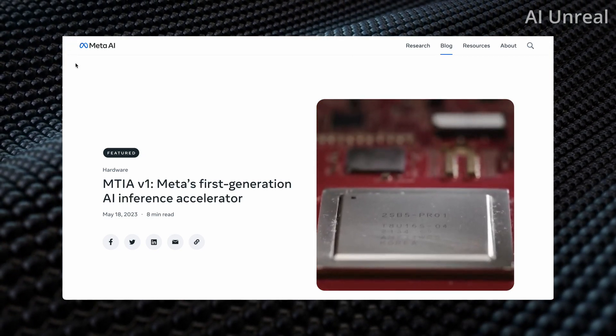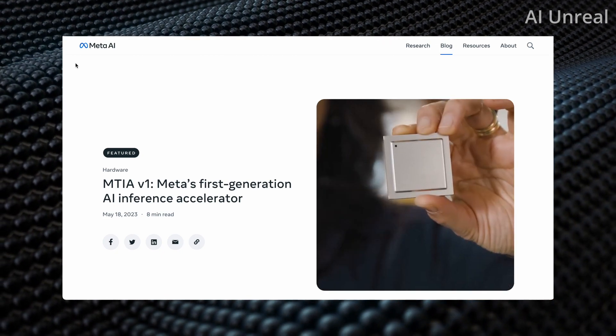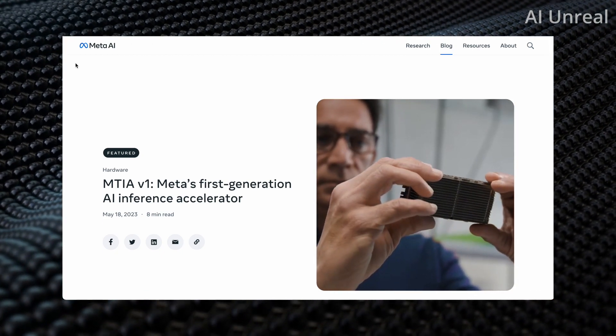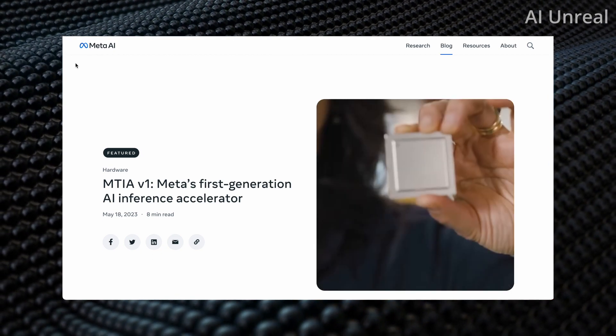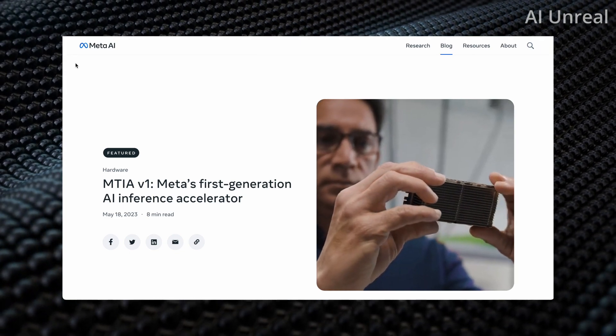Meta has announced a new AI chip that's supposedly super powerful. You can see a visual right here of what it looks like. It stands for MTIA, which is short for Meta Training and Inference Accelerator. So now let's deep dive into what exactly this thing can do.